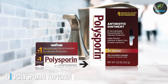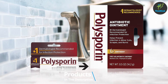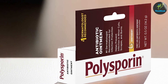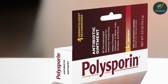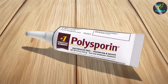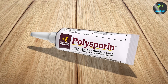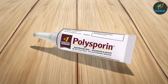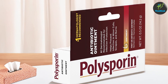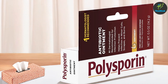Number 5: Polysporin Topical Antibiotic Ointment, Neomycin-Free, 0.5 oz. Polysporin Topical Antibiotic Ointment is a neomycin-free option for those with sensitivities to this common antibiotic. The 0.5 oz tube is compact and features an easy-to-use design that ensures precise application. This ointment contains bacitracin zinc and polymyxin B sulfate, which provide robust protection against bacterial infections, helping to keep wounds clean and promote faster healing. The ointment is smooth and spreads easily, forming a protective barrier over the wound.